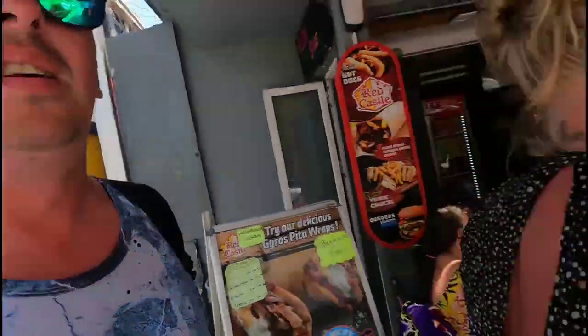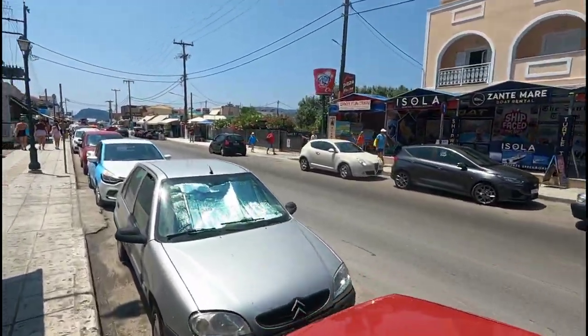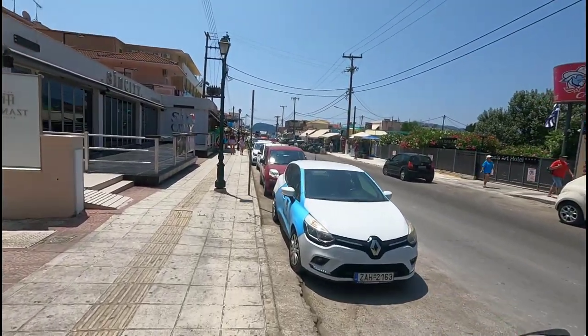Just there behind us we got two gyros and a small beer - how much was it? £7.90. That is a bargain, an absolute bargain. Now we're getting to the end of the strip, this is where all your food places are. There are a couple more bars and pubs down here as well, but this is pretty much it really.